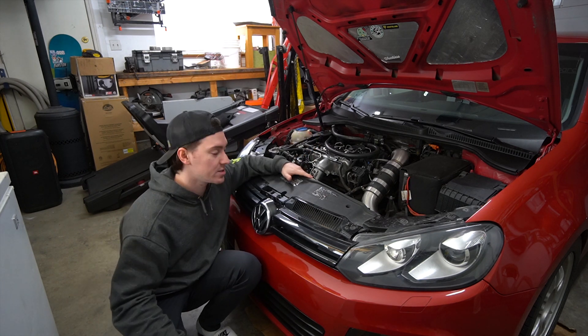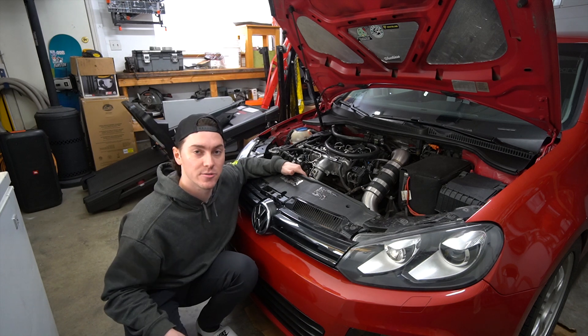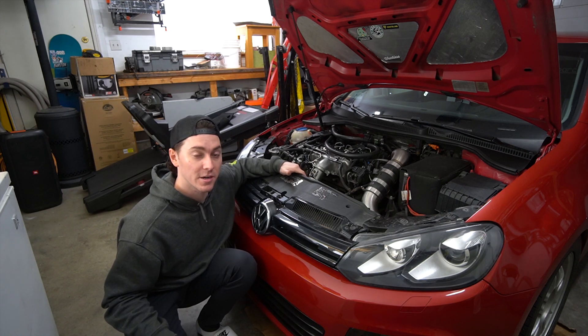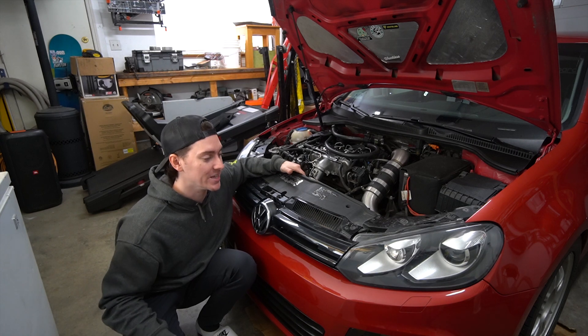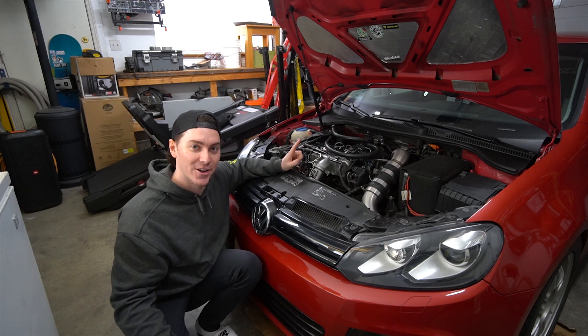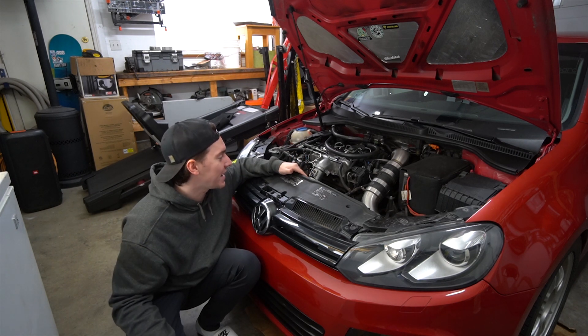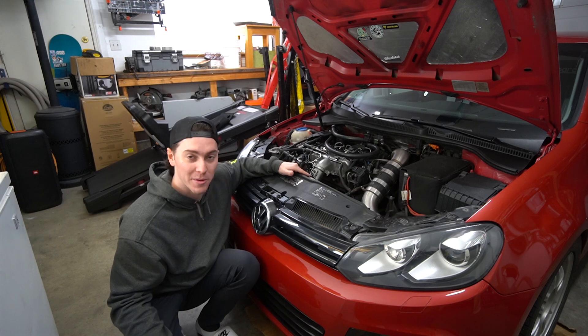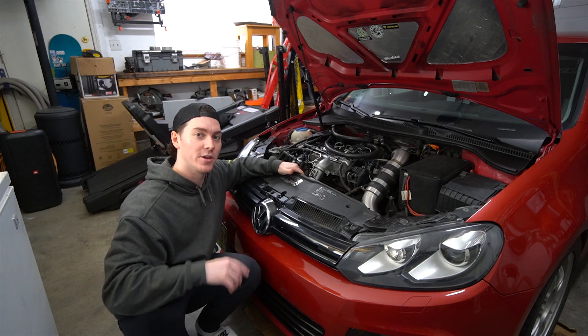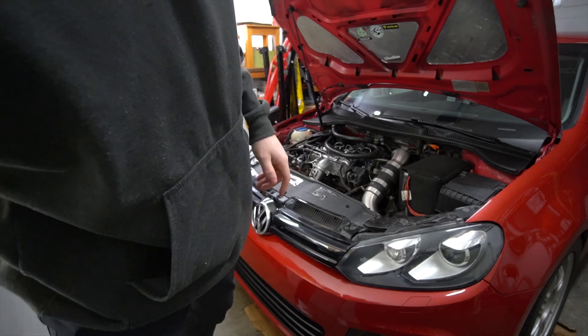There you go — this is probably one of the last videos you're going to see of the TDI for a little bit while we start building the new vehicle. As I mentioned, it's not a golf platform and it's actually not diesel either. So we're going back to gas cars and we're going to be building something pretty spicy. I am going to do another video because I do have other parts I want to install on the TDI first, and I'll show you guys really quickly.